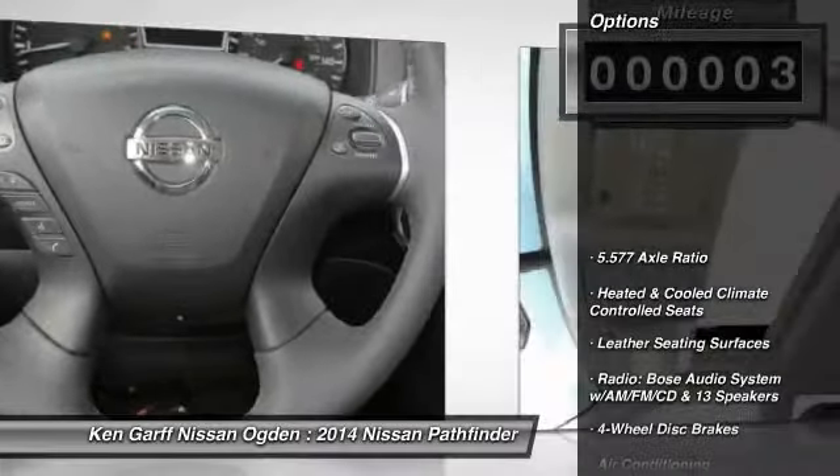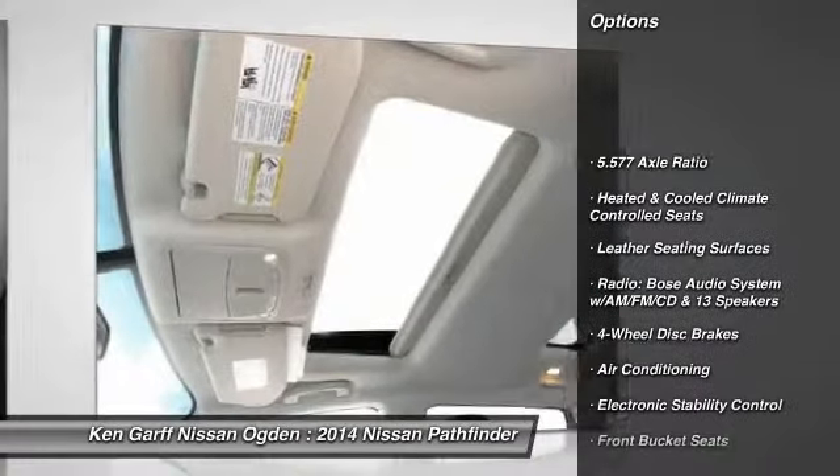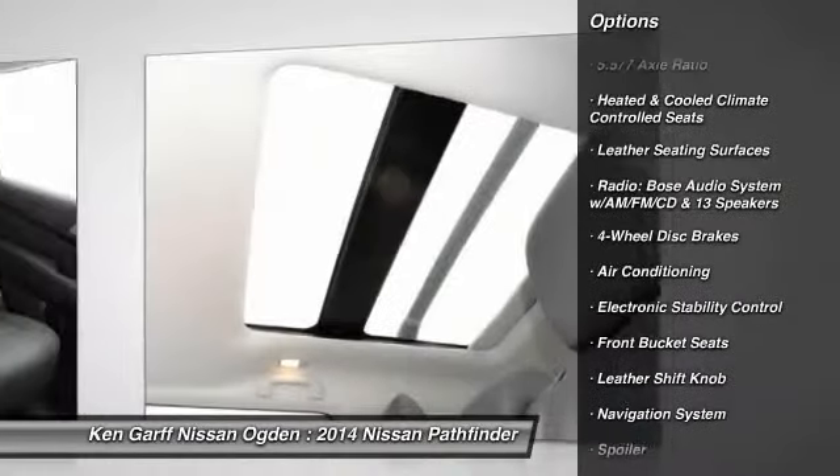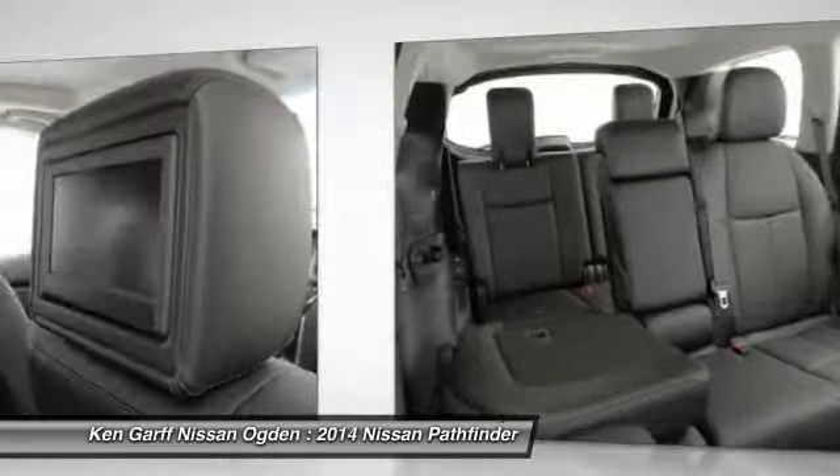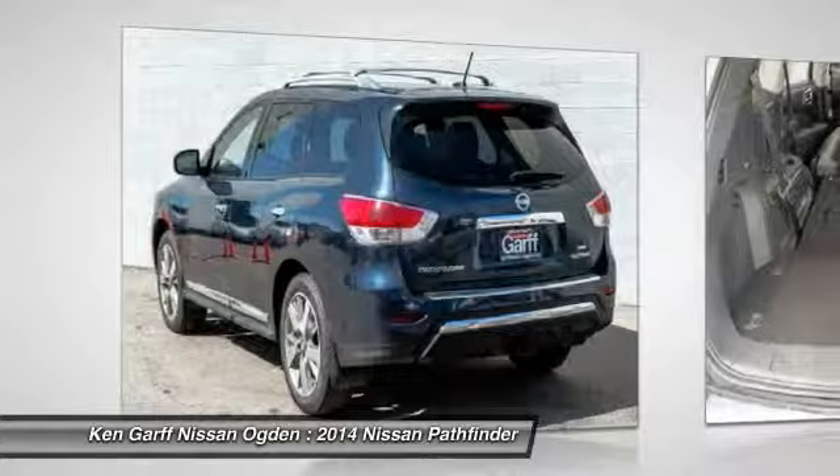Here are some of this vehicle's great options: traction control, power passenger seat, DVD system, navigation system, dual airbags, air conditioning, power steering, alloy wheels, four-wheel disc brakes, and center armrest.